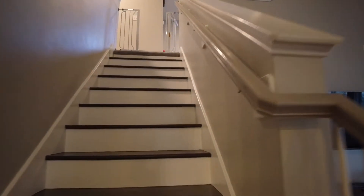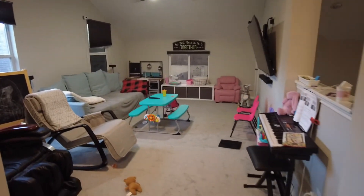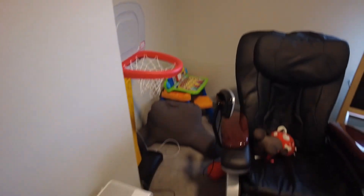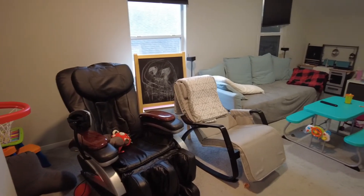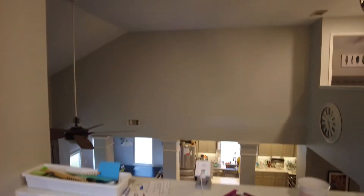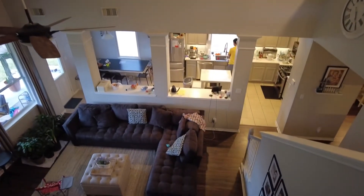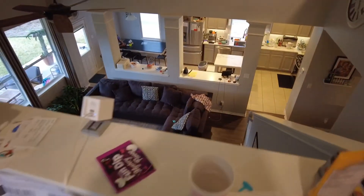We're gonna go upstairs. So our second living room. That is my beautiful massage chair. There we go — view from the top.